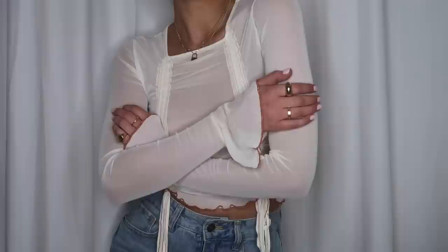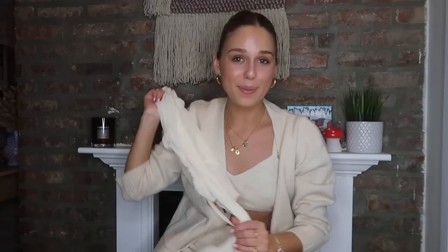Next I got this sheer top, which is so fun. It also has the flare sleeves, which we know I love, and it just ties in the front. I love this. The colors are perfect together — a little burnt orange and ivory. Yeah, I love this top.